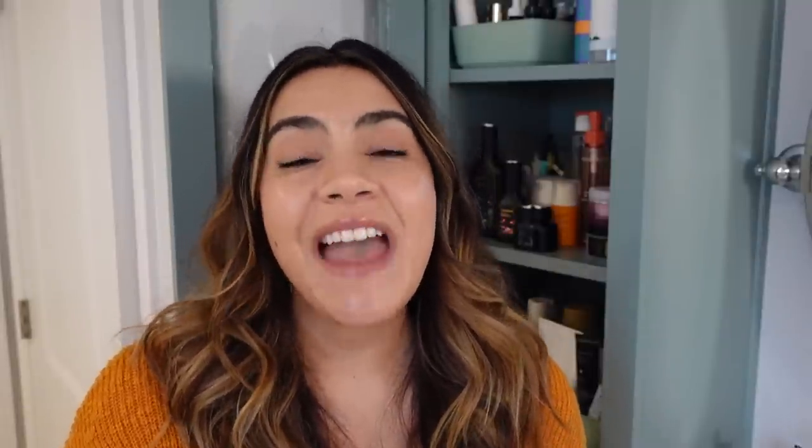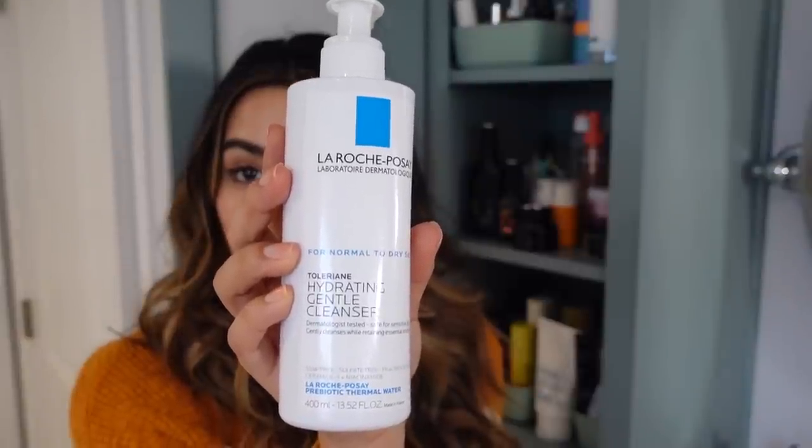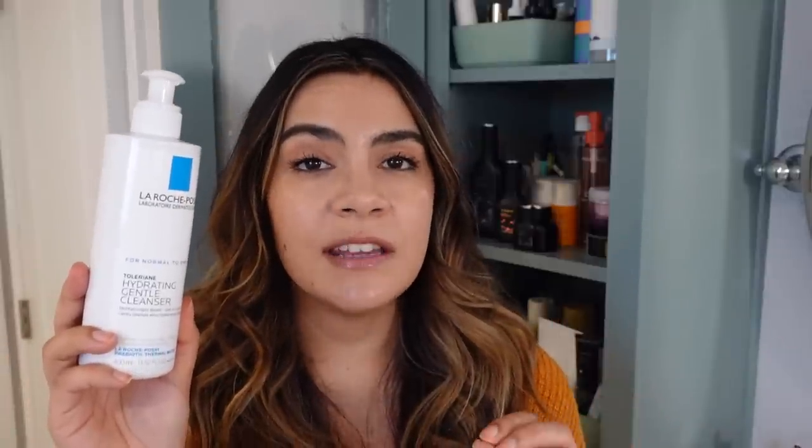When my skin is very dry or really irritated, I reach for the La Roche-Posay Toleriane Hydrating Gentle Cleanser. If the Lipikar is like a hybrid gel-milk cleanser, this is the full milk cleanser option — it doesn't foam at all. When you wash it off, you'll feel it has gone into all the little dry areas and filled them with moisture. It's not greasy or heavy, but those areas are just soothed and comforted.